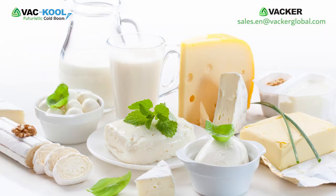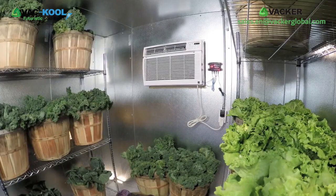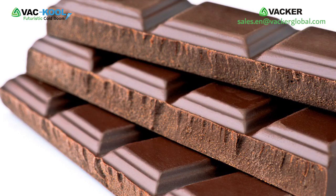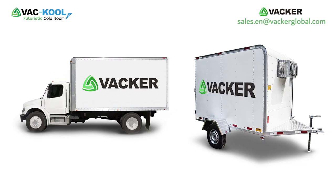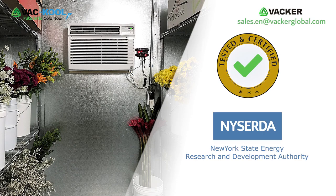You can use these cold rooms for storing any dairy products such as milk, cheese, butter, etc. You may also use them for storage of flour, fruits, vegetables, medicines, meat, poultry, sweets, chocolates, small restaurants, and mobile cold rooms on trucks and vans.